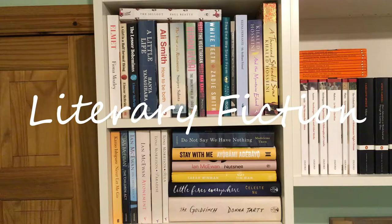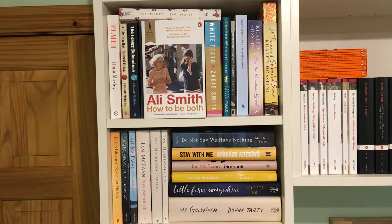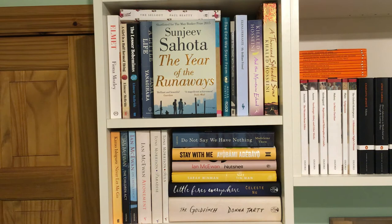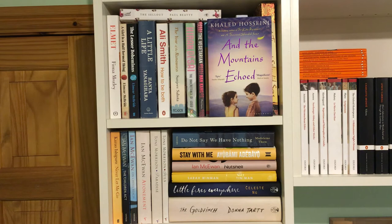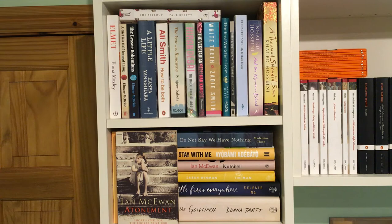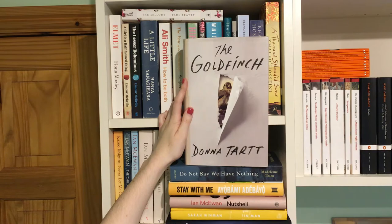In my literary fiction section I have yet to read: A Girl is a Half-Formed Thing by Eimear McBride, How to Be Both by Ali Smith, The Year of the Runaways by Sunjeev Sahota, The Inheritance of Loss by Kiran Desai, My Brilliant Friend by Elena Ferrante, And the Mountains Echoed by Khaled Hosseini, On Chesil Beach by Ian McEwan, Atonement by Ian McEwan, Paradise by Toni Morrison, Do Not Say We Have Nothing by Madeleine Thien, Little Fires Everywhere by Celeste Ng, and finally The Goldfinch by Donna Tartt.